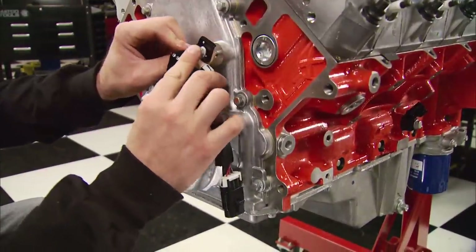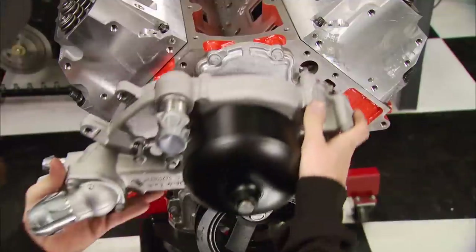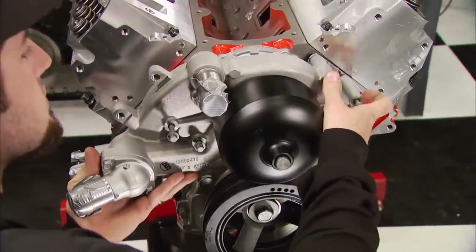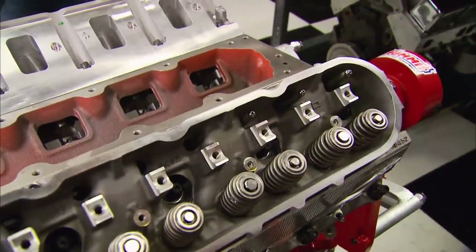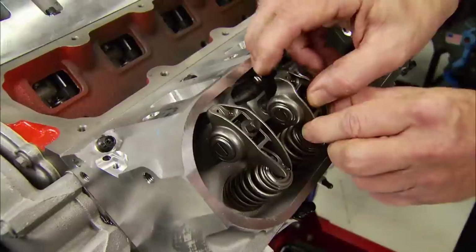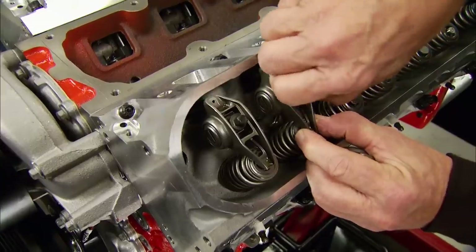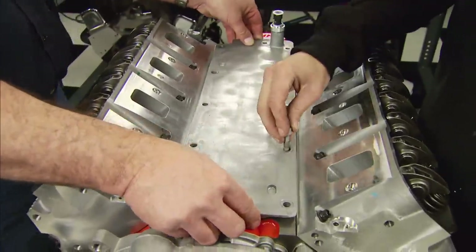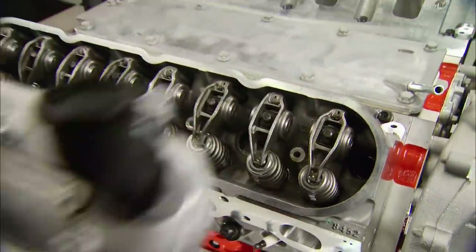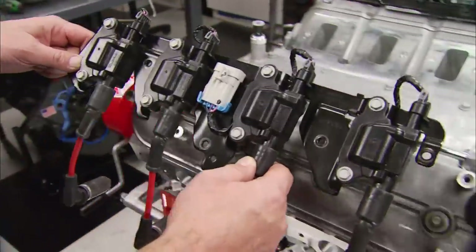The heads go on over a set of three-layer gaskets and they're held in place with ARP studs. Next, we bolt up the cam position sensor and bracket, the balancer, followed by the water pump. Then we go on top to drop in the push rods. Next, a set of LS7 rocker arms — notice how the intake rocker arm is offset to properly match up with the valve stem. We can drop on the valley cover, bolt up the valve covers, and install a pair of LS coil pack assemblies.